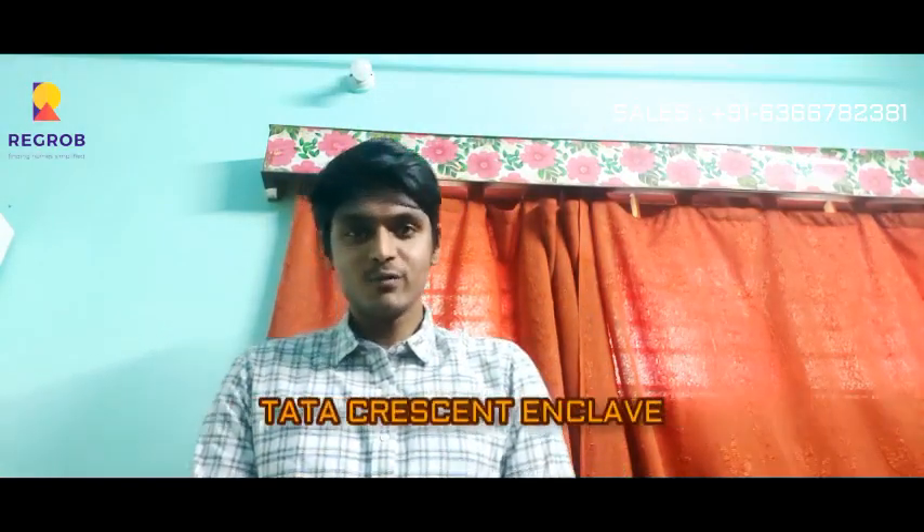Hi, hello viewers. Welcome to regroup.com. We have a project called Tata Valley Units, Crescent, and Clayton. So we have three projects here.